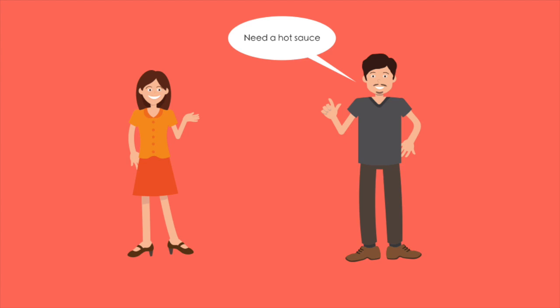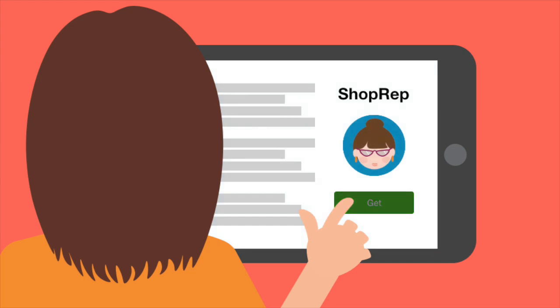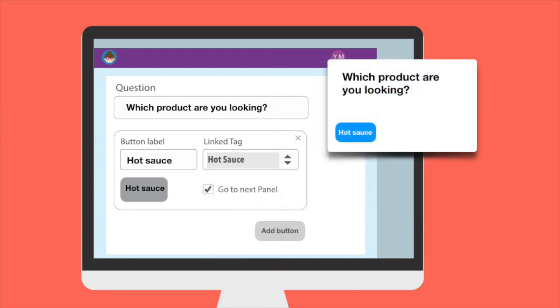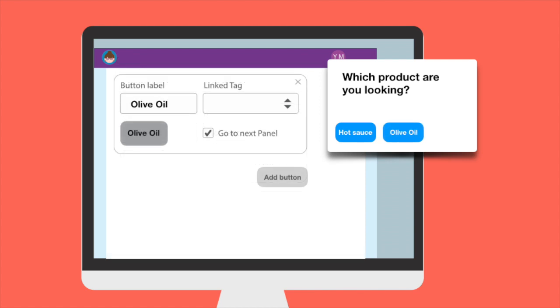What if I could ask simple questions to my customers? Then I found Shoprep. Simply type a customer's preference question and link a product tag to a choice button. Adding a button is easy — all product tags automatically show up in the drop-down menu.